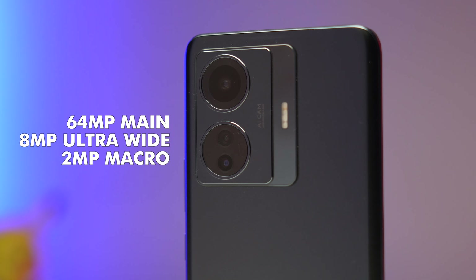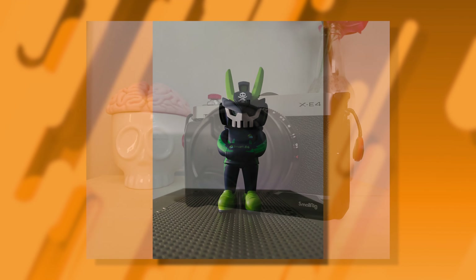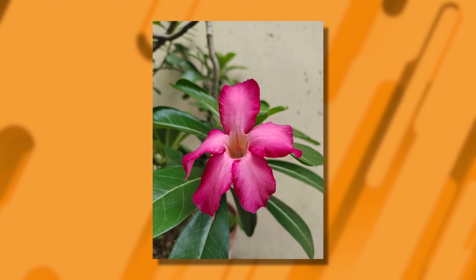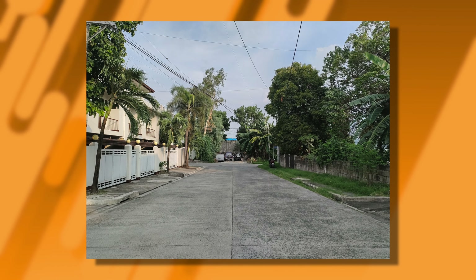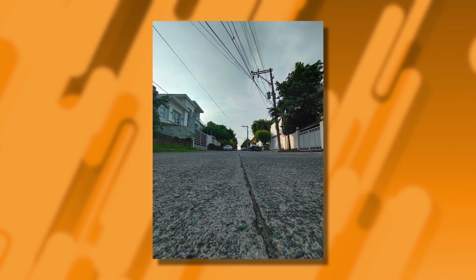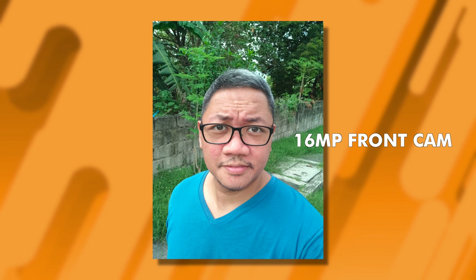Now let's talk about the cameras. For the specs: 64MP main, 8MP ultrawide, and the obligatory 2MP macro camera. I haven't been able to take this phone out just yet, but the photos we took around the house and street look pretty good. No surprises — the colors are medyo saturated in true Vivo fashion, but in my opinion they're tastefully done and it doesn't go too overboard. There's also very little difference between the 64MP main camera and the 8MP ultrawide, which I really appreciate. The front camera does a pretty good job as well — it's a 16MP camera.